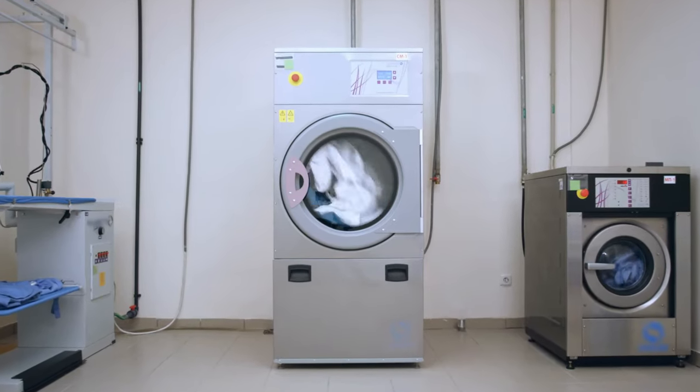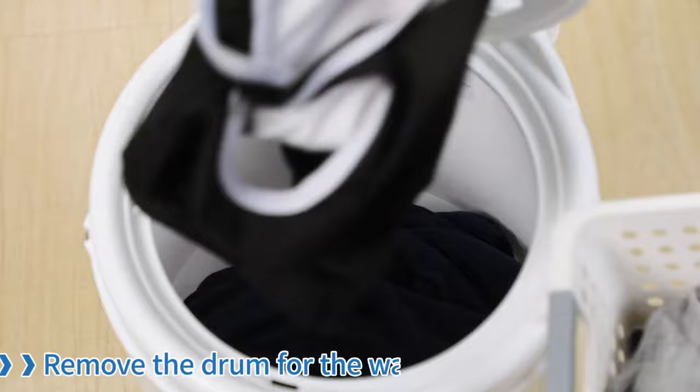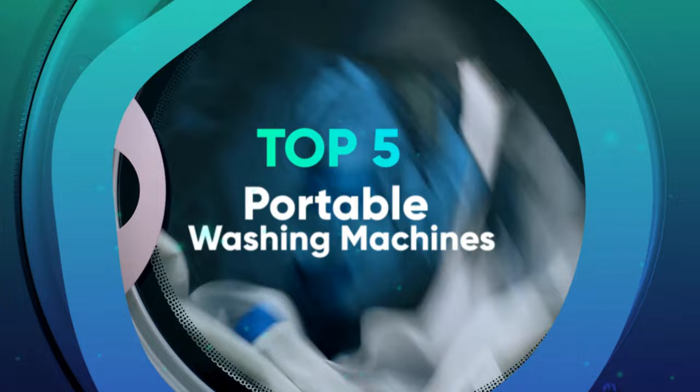Do you ever wish that there was a way to get your clothes clean without the costly and space-consuming assistance of full-size washing machines? Well, now it's possible with the emergence of portable washing machines on the market. These smaller units are lighter and more energy efficient while still being capable of handling all your laundry needs. We have listed the top 5 portable washing machines and their key features, plus the things you need to consider to help you choose the best one for you.